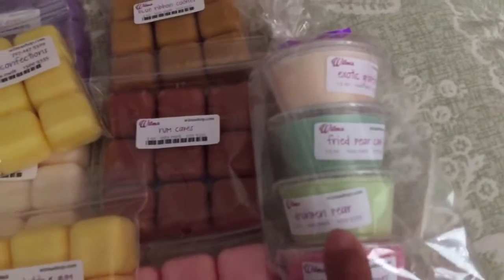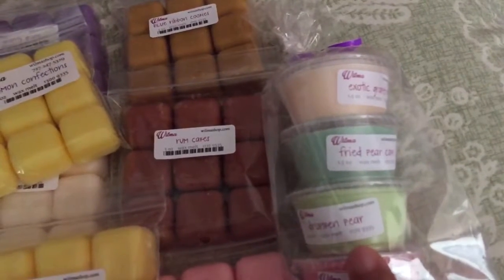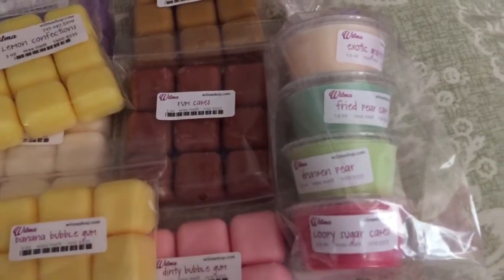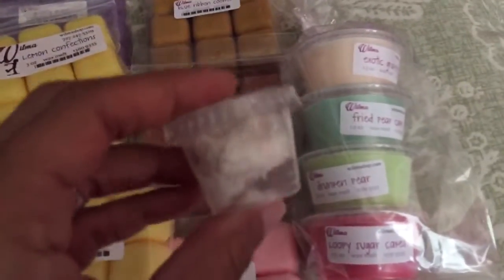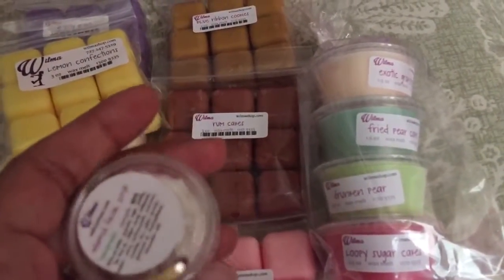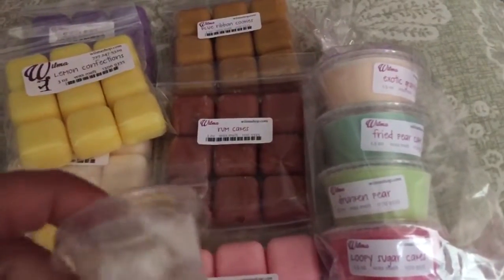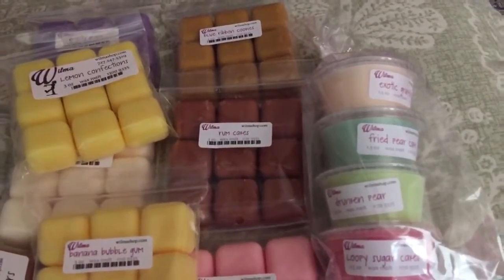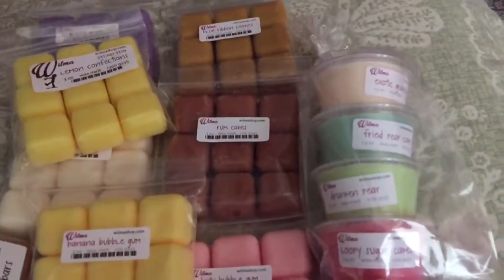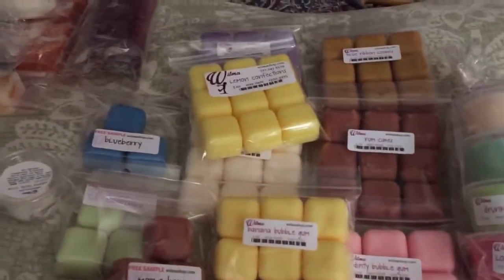I think these packs are around $3.50 each. She has Wilma's Walkers — items she's not bringing back — and those are around two dollars. The two-ounce shot cups are $1.55 I believe. She also sells one-ounce scent shot cups that come in a container like this and you just plop the whole thing in. They really do give off a good strong scent throw. I think those were on sale for 99 cents and you can get them in single scents.